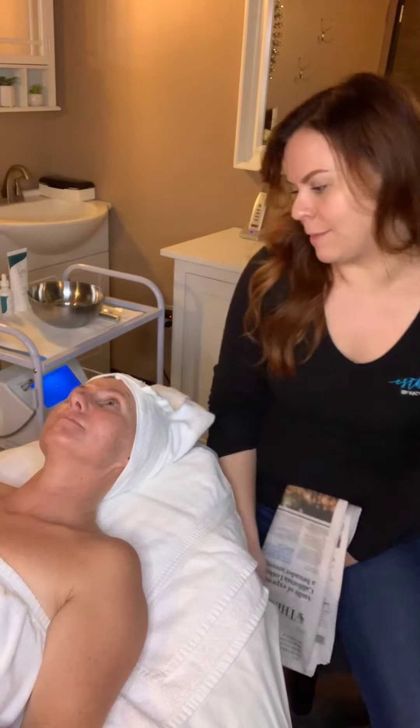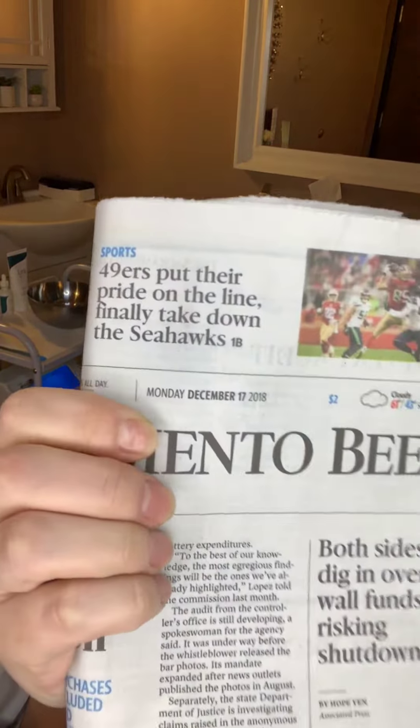Hi, Katie Pierce here. I'm here with my model, Cass. It is Monday, December 17, 2018.